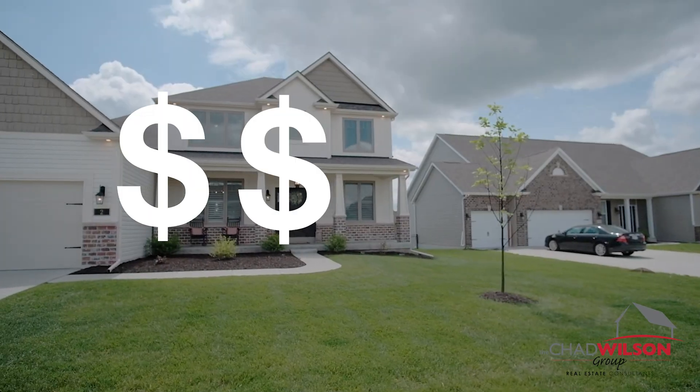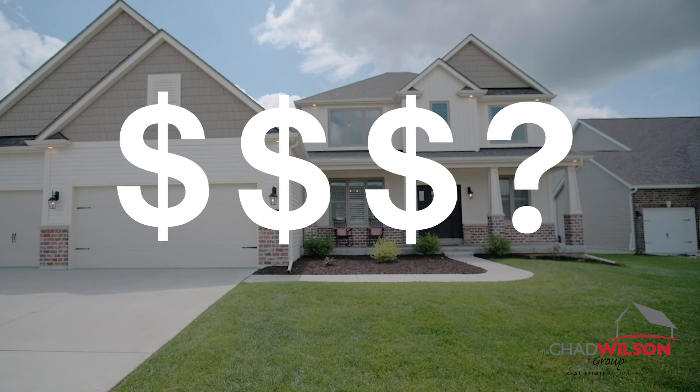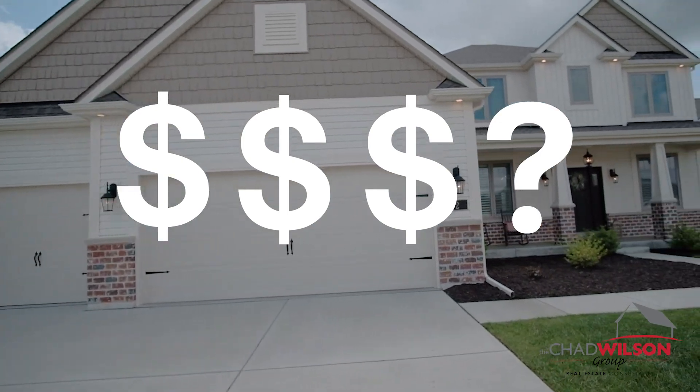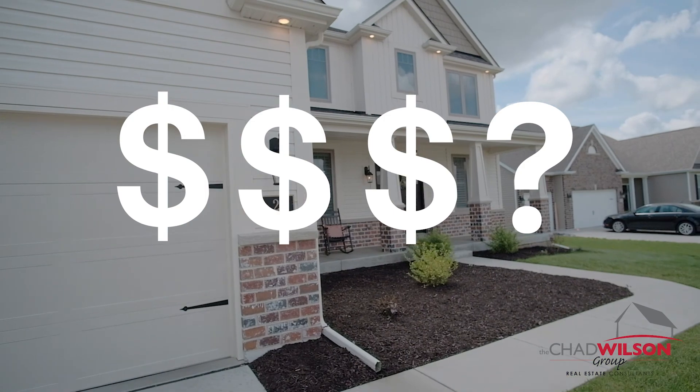You will have expert guidance to price your home to motivate buyers. Pricing a home correctly to gain maximum exposure is both an art and a science, and finding that perfect price — one that will both sell quickly and at the best possible price — is a central component of our marketing strategy.